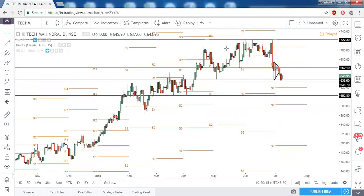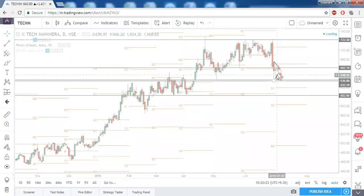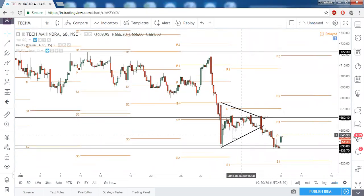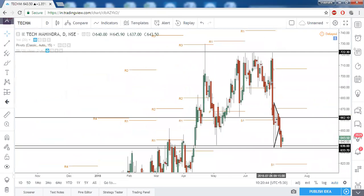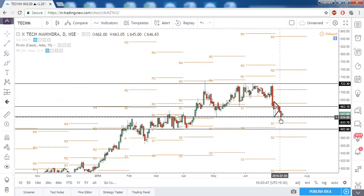Tech Mahindra is trading at a very strong support zone. In prior market commentaries we drew a triangle pattern, and on 5th July when it gave a break below this pattern, price reached its prior support and is now taking very strong support there and bouncing back. On the daily timeframe, we would be bearish on Tech Mahindra only below these support levels. If you want to be bullish, wait until the central pivot point is taken out and then keep 722 as your next level of target.